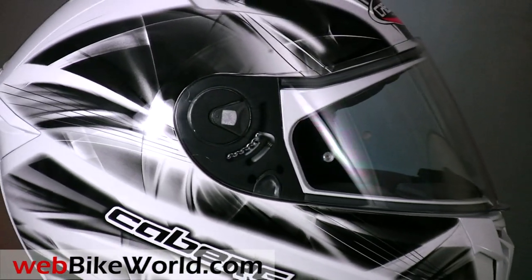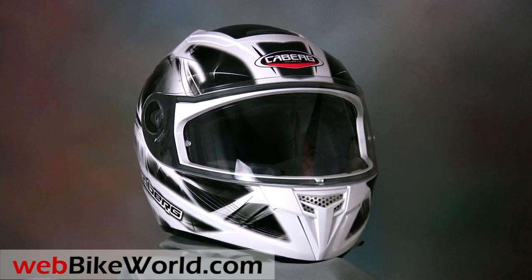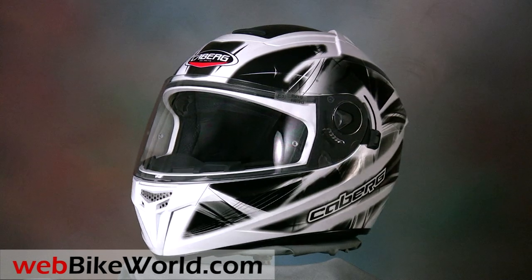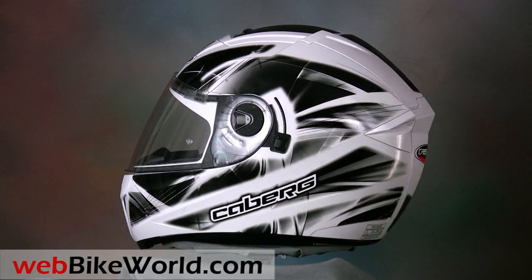Welcome to WebBikeWorld.com. This is a quick look at the new KABURG AGO motorcycle helmet. Please visit WebBikeWorld.com for the full review and detailed photos of this helmet and over 1,000 more detailed motorcycle product reviews and lots of information.